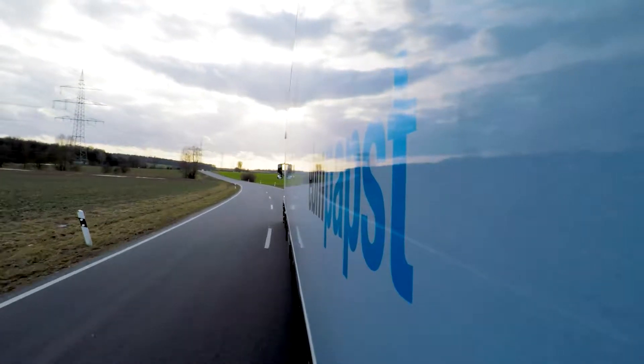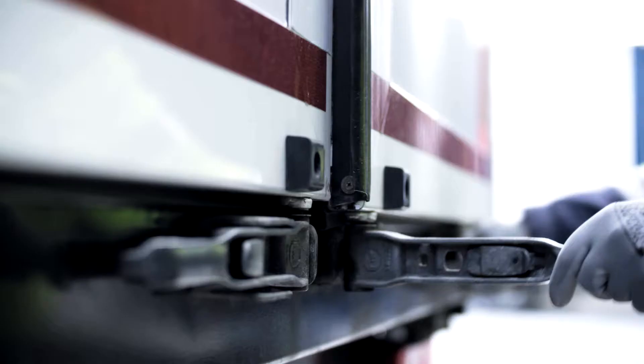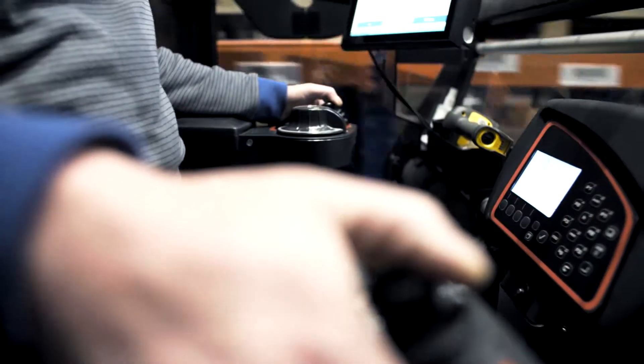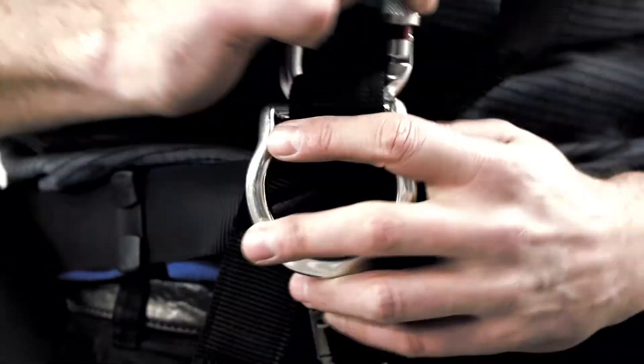EBM Pabst. We stand for innovation, always keeping pace with the times, and staying a step ahead. This also applies to our logistics. We are modern, fast, and reliable every day.